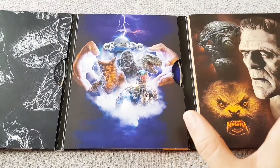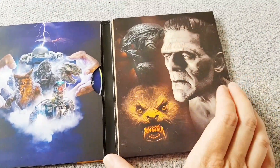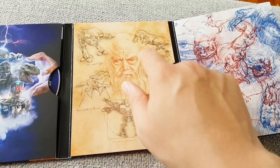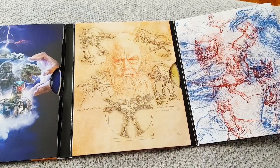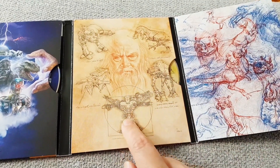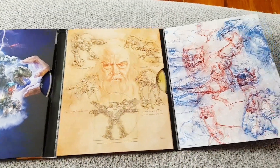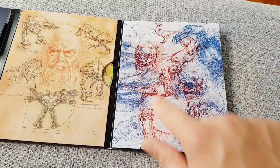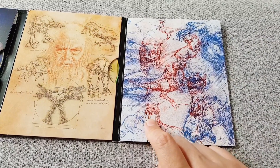Here we've got some nice monsters and robots — Ed 209, the Terminator, a Warrior Alien — I believe that's from Aliens. We've got Phil Tippett in this really nice Leonardo da Vinci-esque portrait of him surrounded by his monsters, with Ed 209 in what I want to call the Vitruvian Man pose.